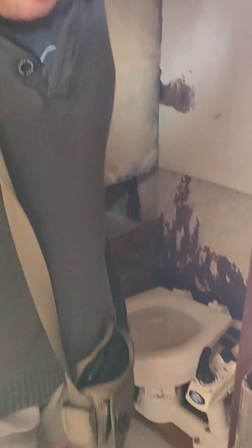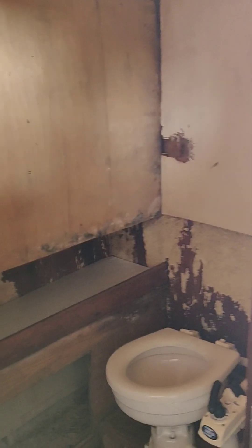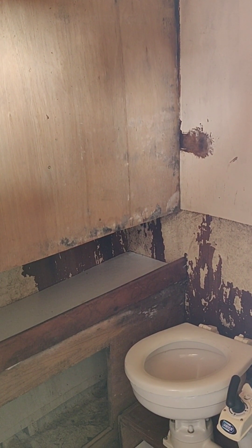Oh look, en suite. Someone's done some real shit plumbing jobs there haven't they? Which is probably why it's sunk.